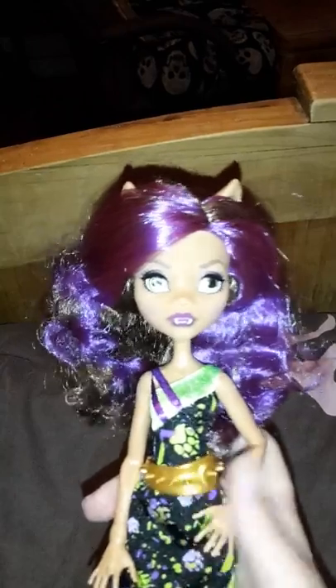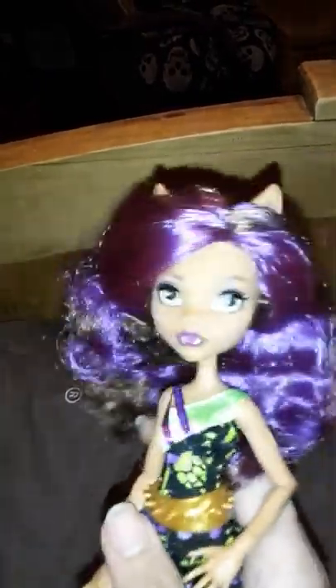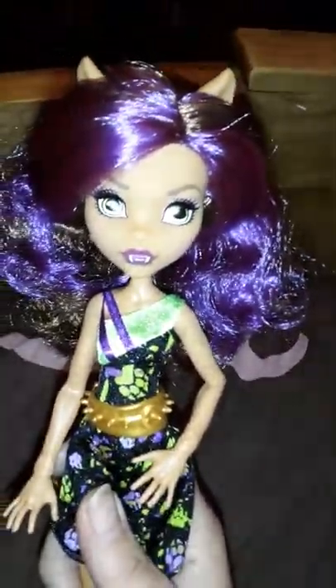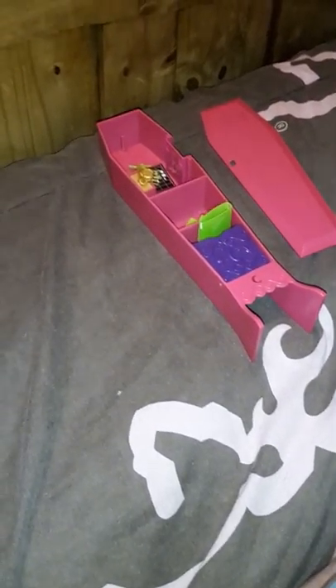I didn't want to spend too much time on here because I've had a long day, but let me know what you guys think. She's a really pretty Claudine. And even though I'm disappointed in this stupid locker, the doll to me was worth the $7. Now, if you did get this and you paid $18.99 or whatever for it, I'm sorry if you got a broken locker.